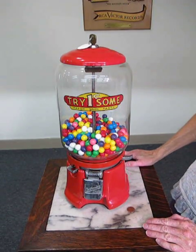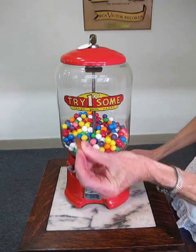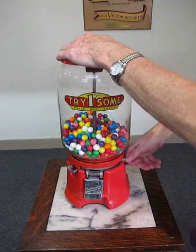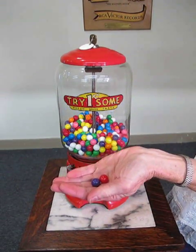We're going to just show you how it works. It's a penny machine. Give it a try, Lynn. There it is — penny in, slide it in, slide over the deal, out comes the gum. That's it.